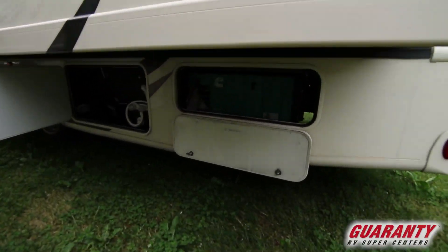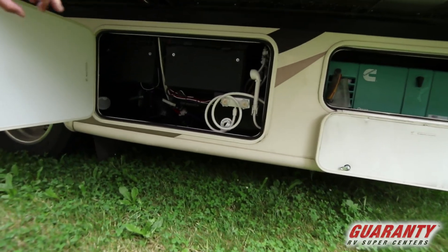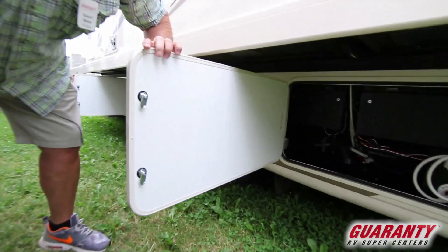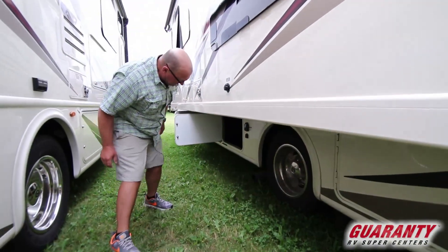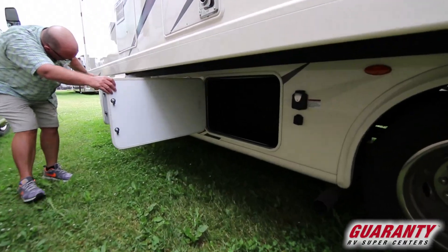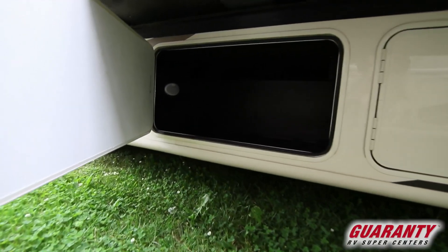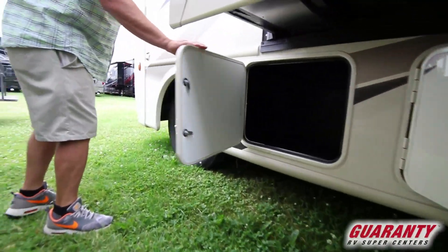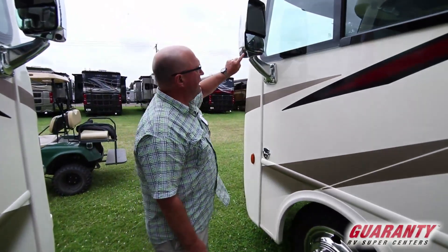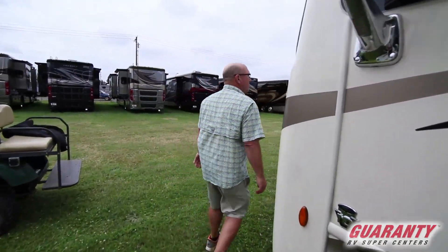Moving around the coach, it's got an Onan 4000 gas generator, toppers on the slide, and an outdoor shower with a tank flush to wash out your black tank. Real nice compartment here — got everything organized. As we move down the line, there's more storage here and more storage there. Nice thing about Class A's is you do get more storage than, say, a Class C. Here are your side cameras and split mirrors, plus a big front window.